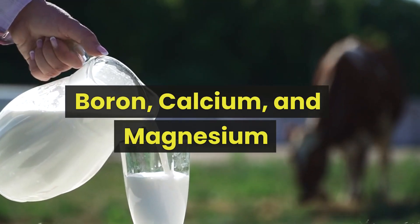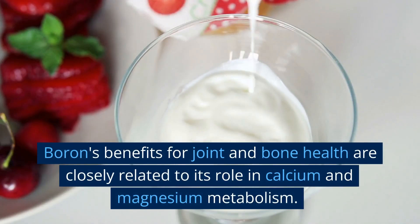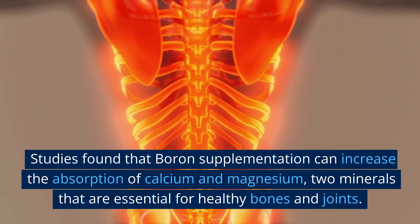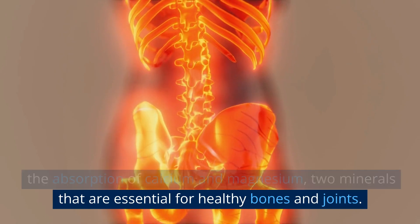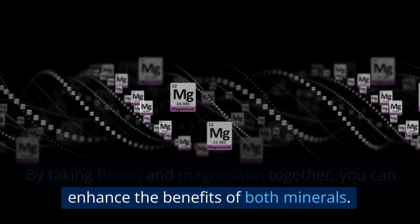Boron, calcium, and magnesium. Boron's benefits for joint and bone health are closely related to its role in calcium and magnesium metabolism. Studies found that boron supplementation can increase the absorption of calcium and magnesium, two minerals that are essential for healthy bones and joints. By taking boron and magnesium together, you can enhance the benefits of both minerals.